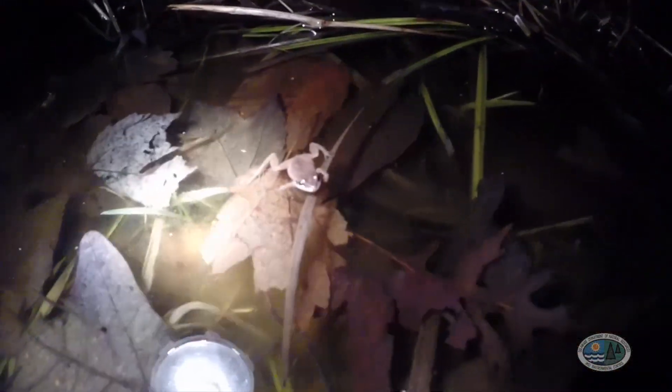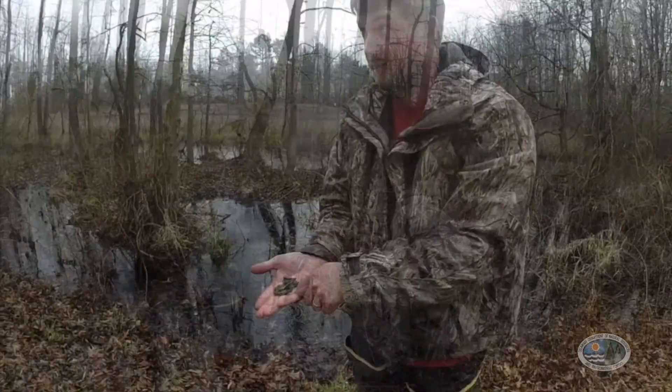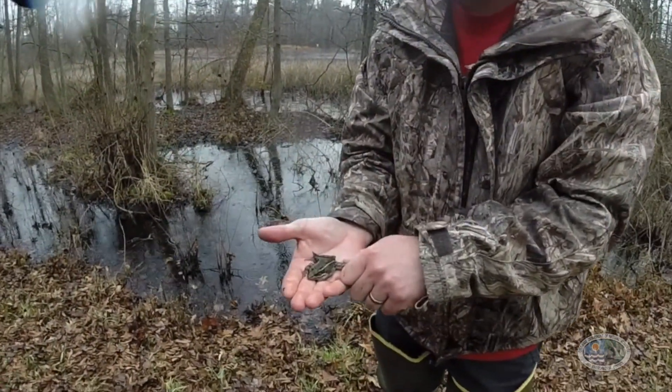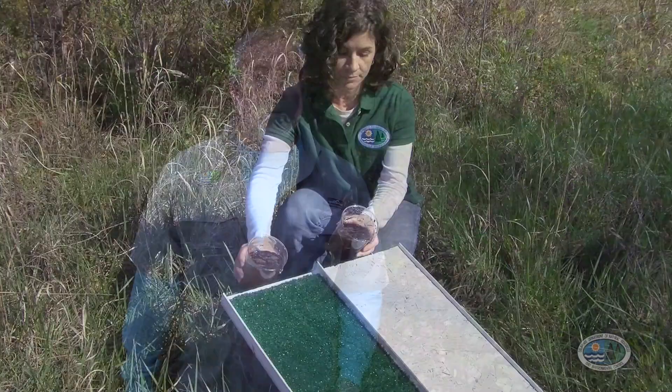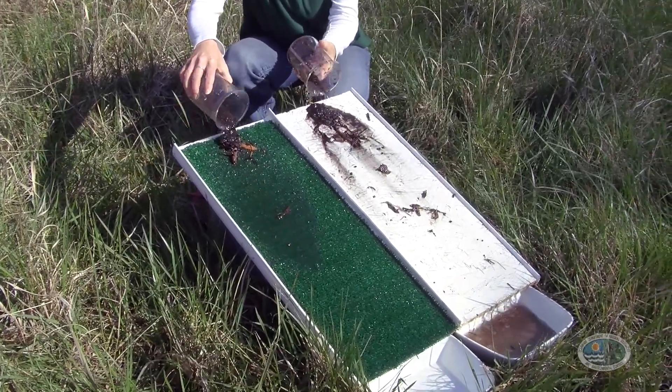Frogs and salamanders use the wet time of year to breed and lay their eggs, and can only do so because predatory fish are unable to survive the lack of permanent water. After breeding, frogs and salamanders scatter out into the drier wetlands and uplands to survive their summer habitat. Coastal plain ponds are also very important for water quality, as they act as a natural filter, removing nutrients, contaminants, and sediments from the water and keeping our drinking waters clean.